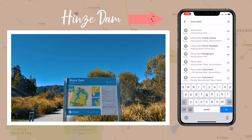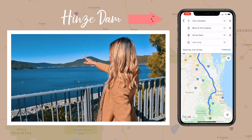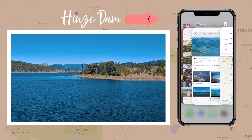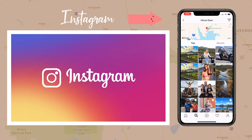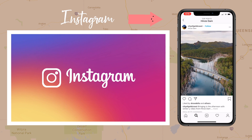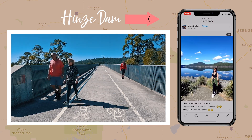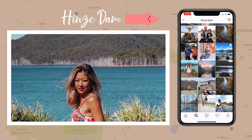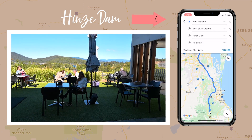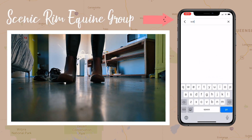Then I'm going to show you the next place, which is called Hines Dam. I'll tell you, it is a dam — I've never been to a dam before. This is how we found the location: Instagram. Instagram is such a great place to find places you've never been to but want to go, because it's so visual and you get so many different people's perspectives on the destination. Then after Instagram I back it up with a search on Google. There's a cafe there, and the last stop is called the Scenic Rim Equine Group.